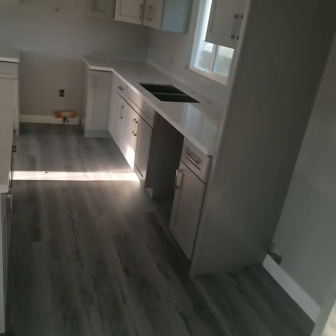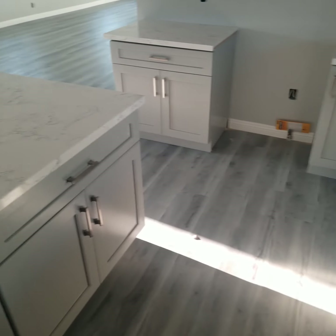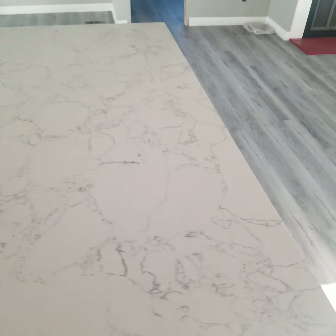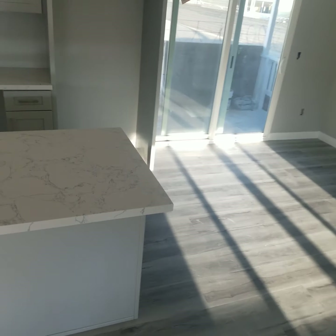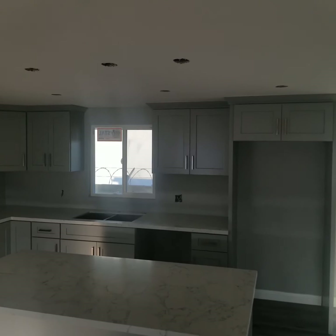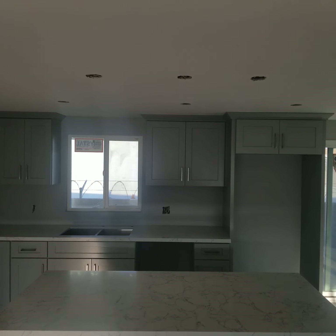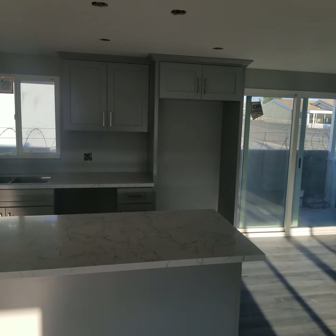Here it is, walking through. Plenty of cabinet space. Just really, really nice. They did a freaking awesome job. Quartz countertops — Italian quartz, very nice. We're going to have pendant lights here and it's going to be awesome. Just a really nice kitchen.